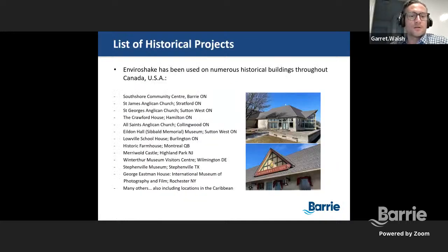EnviroShake has actually been used on numerous historical buildings throughout Canada and the United States. Here in Barrie, the South Shore Community Centre actually has EnviroShake installed on its roof. I took those photos that you can see in the slide presentation here just to illustrate the look of it. It actually looks quite nice — I personally thought, before even knowing that was EnviroShake, that it was cedar shake. There are multiple other installations throughout Stratford, Sutton West, Hamilton, Collingwood, Burlington, Montreal, and some examples throughout the United States that I've listed here. But the list carries on quite further in terms of what EnviroShake has provided to me.